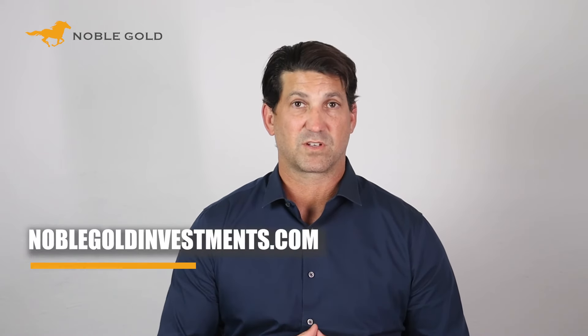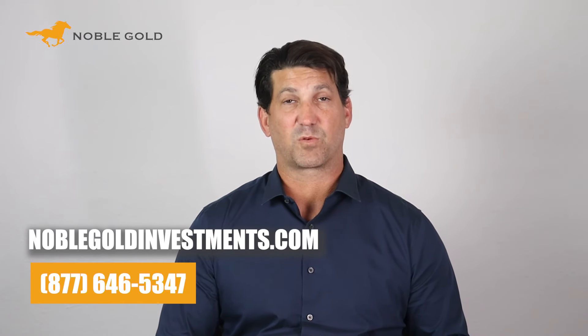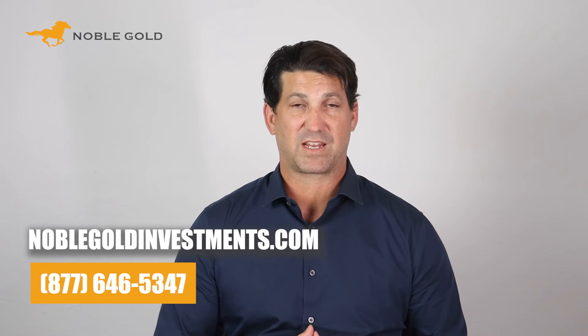We can confidently say that you will not find any gold company that provides premium service with this ease and efficiency. As soon as you call, we'll have a dedicated associate that will help you every step of the way, and you can call us if you ever have any questions. Yes, you can call us and we will answer the phone. Our phone number is 877-646-5347, or you can visit our website at noblegoldinvestments.com.